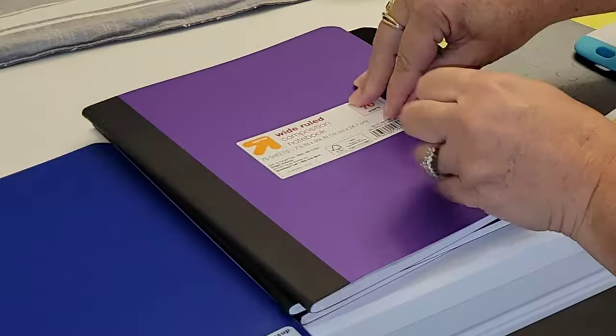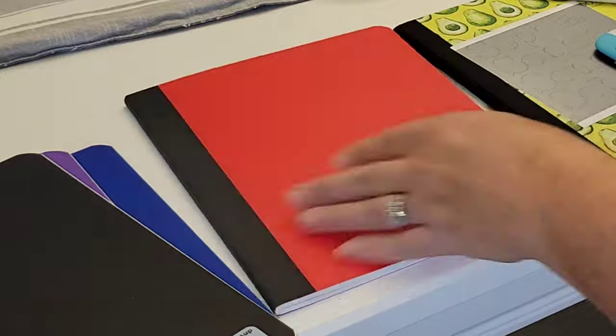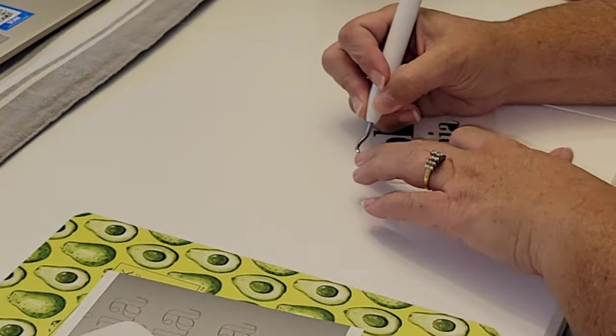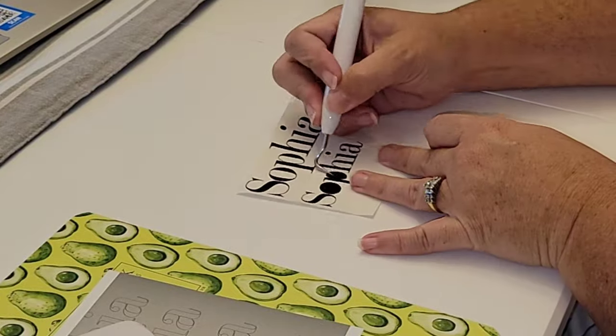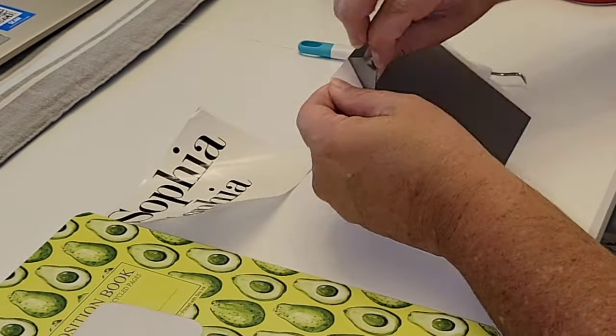Now that I have the decals done, I'm going to go ahead and take these stickers off and add her name to all of these notebooks. Also by the way, I don't know if you know this or not, but I do have an Etsy shop — I'm starting to do some decals and I would like to do labels and things like that. So if you want to go check that out, I will have it linked down below.